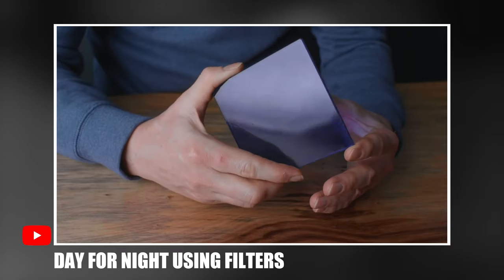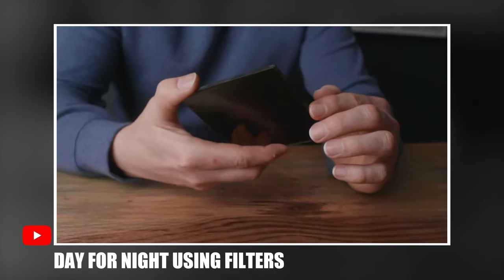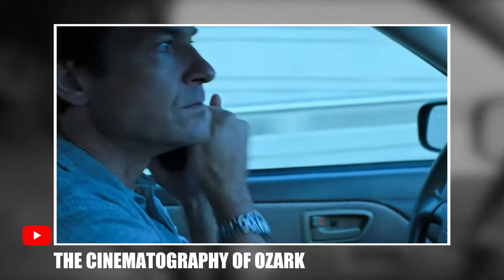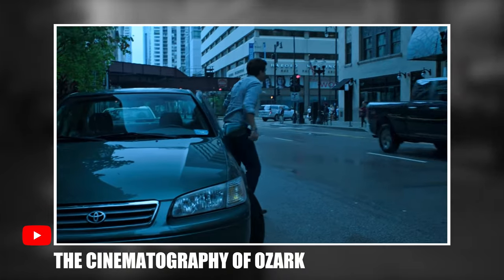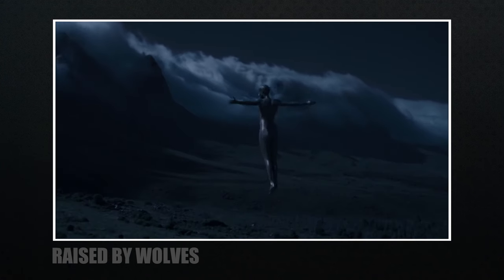I couldn't find any information about the use of filters — it's possible they didn't use any. For me I love them. Tiffen makes a few: if you want to do your own tests, have a look at the Tiffen Cool Day for Night filter, or for a unique look try out the Tiffen Day for Night Monochrome filter. As much as I love using filters, there are cases when they don't get used for many reasons. Check out my video on the cinematography of Ozark if you want to learn about their approach to shooting at 4400 Kelvin using no filtration. The day for night look is a process — there are many ways to achieve the look and a bunch of variables that can affect your image.